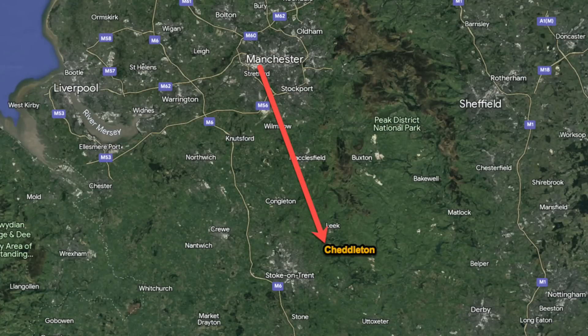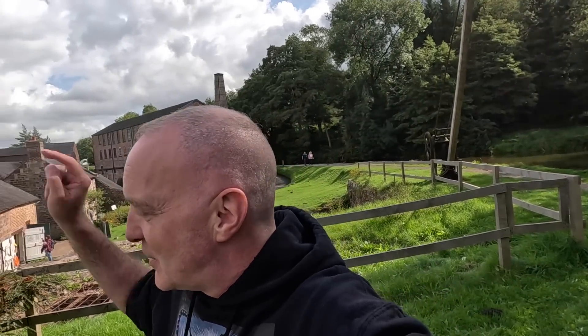So this week we're in a place called Cheddleton. It's in Staffordshire. As you can see, we're to the south of Manchester, and it's a beautiful little place that James actually found. You'll also notice its proximity to Stoke-on-Trent, which will become apparent because Stoke-on-Trent was very famous for making pots. So without further ado, let's go and take a look at Cheddleton Flint Mill.